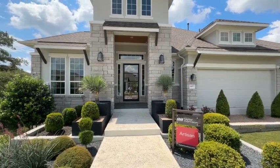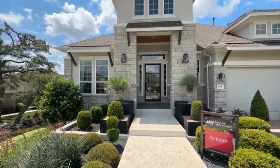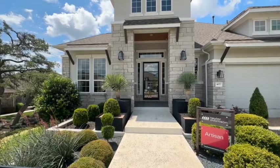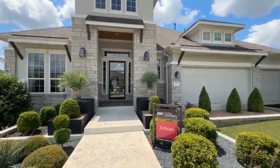Hey YouTube, it's Justin Cofield, your Austin, Texas area realtor. I am in Southwest Austin today at the Parton Ranch community. This is Taylor Morrison, their Artisan model.